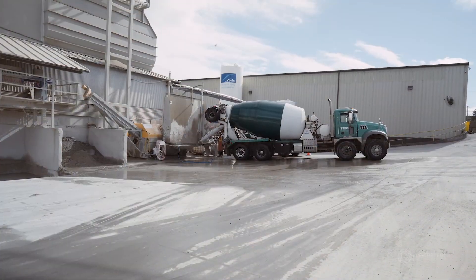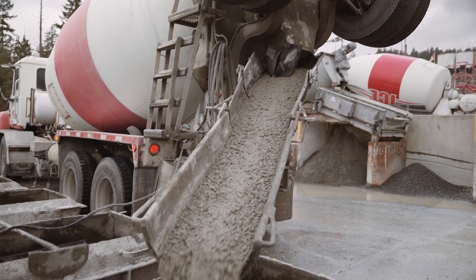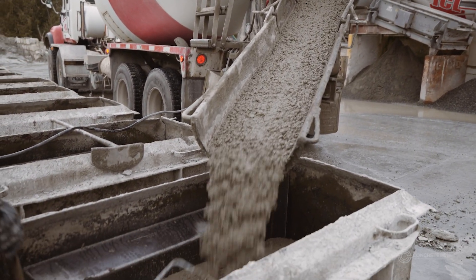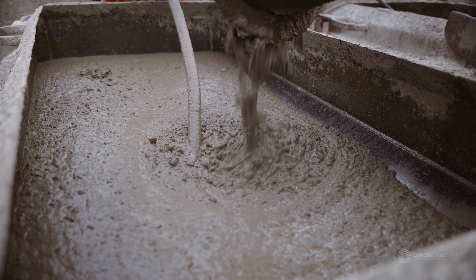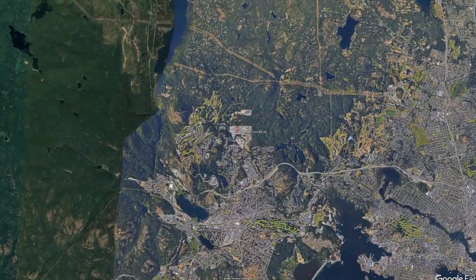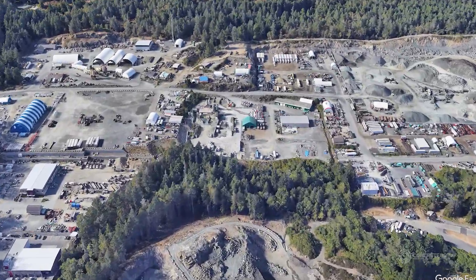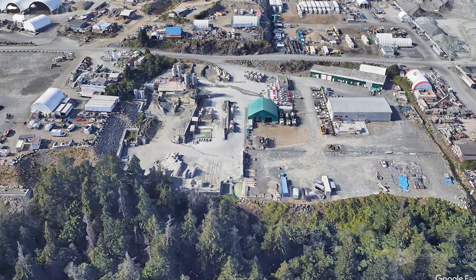The concrete industry has developed several best practices for managing returned concrete, which may vary from operation to operation, but nevertheless makes the best use of the material to avoid creating waste. A great example is Independent Concrete on Vancouver Island, who we visited to speak in more depth about their local operation.